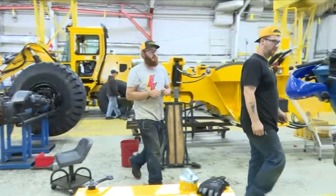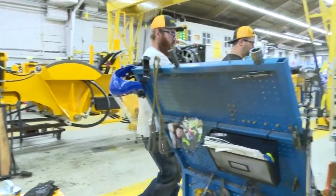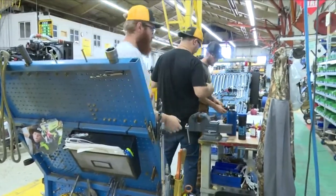What makes Pettibone so unique is the fact that they actively recruit from the local area — Baraga County, Houghton County, Ontonagon County, Keweenaw County — not only for production team members, but also technical support like engineering, supply chain, and finance. Those groups are all based here in Baraga.